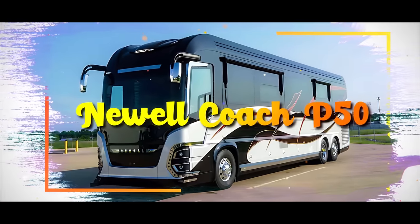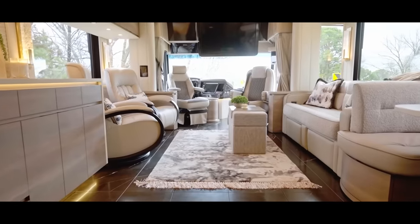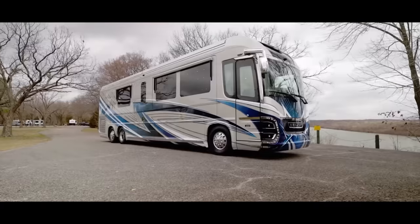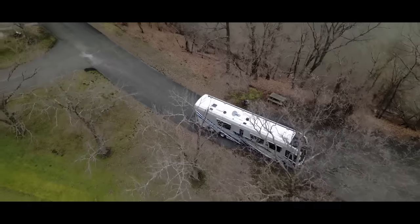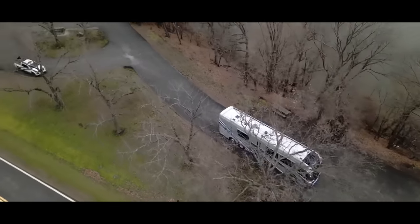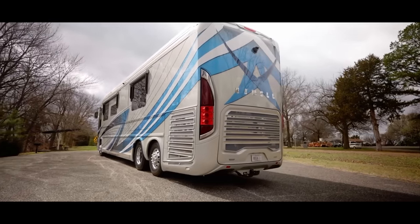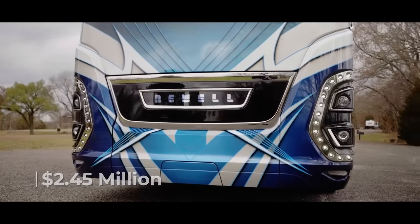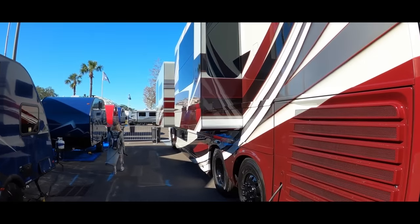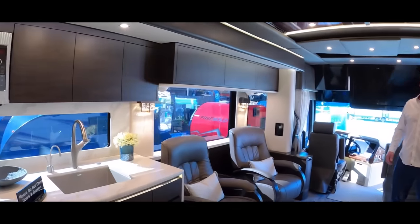Newell Coach P50. In the world of motorhomes, one name stands out as the epitome of luxury and innovation: Newell Coach Corporation. Their latest creation, the Newell Coach P50, takes opulence on the road to an entirely new level, and it comes with a price tag of $2.45 million. If that price tag seems a bit steep, worry not — what you get is worth tenfold.